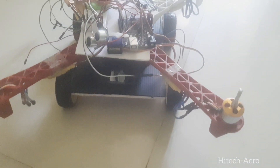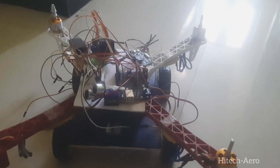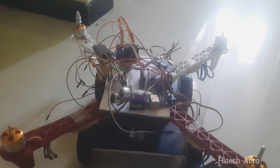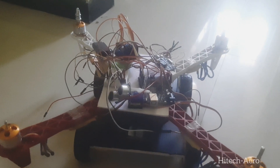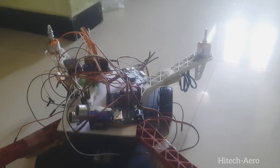Hello everyone, we the students of Hindustan Institute of Technology, Coimbatore, came up with an innovative idea of combining the nature of rover and drone. In our final year project, we have proposed this concept of hybridization and with the help of our tutors, we are making a model of our idea.